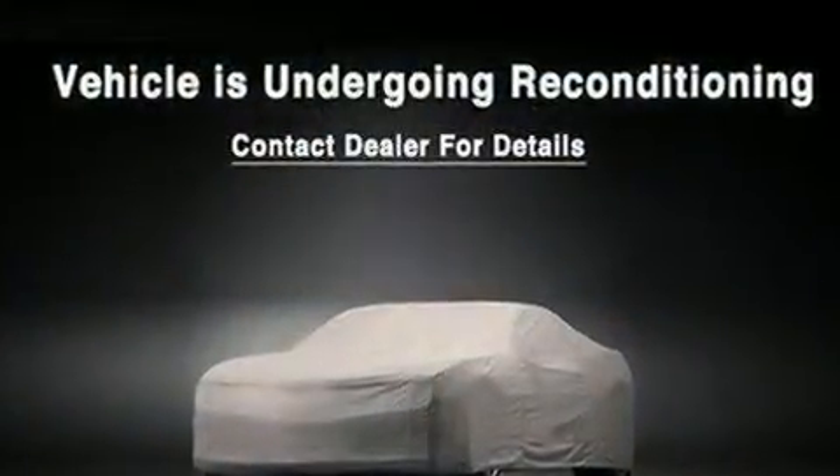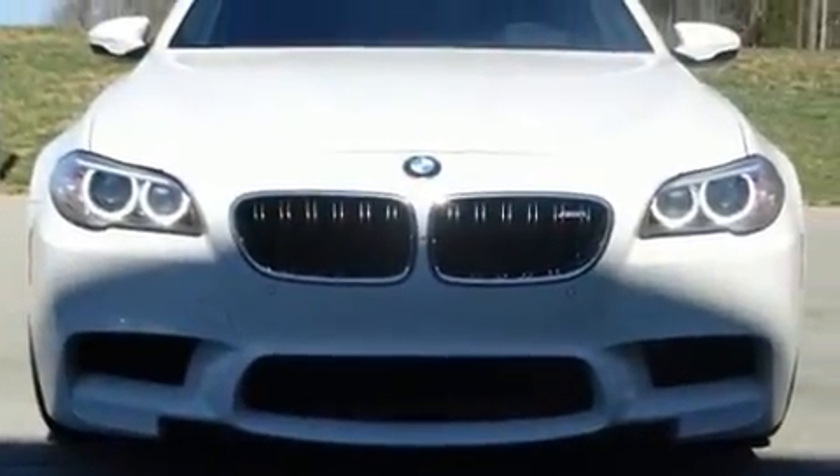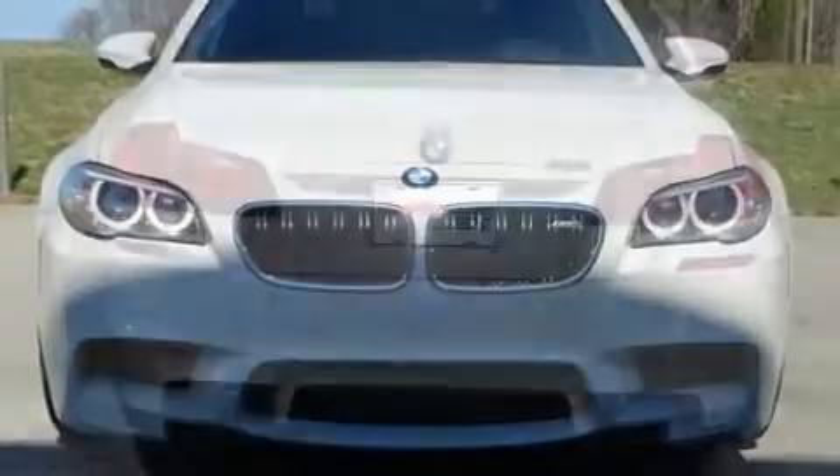Top features include front dual-zone air conditioning, leather upholstery, power trunk closing assist, lane departure warning, blind spot sensor, and cruise control.